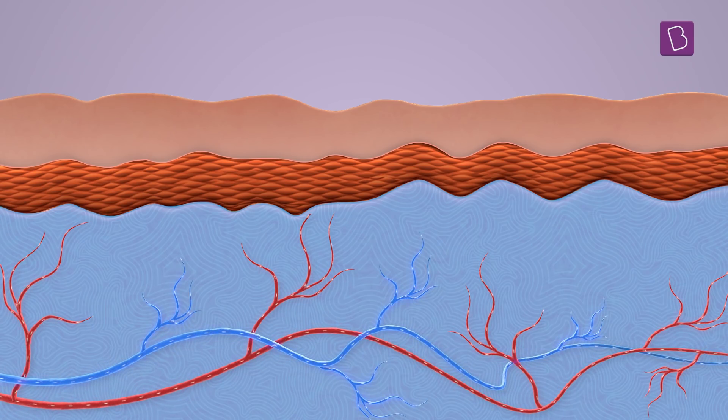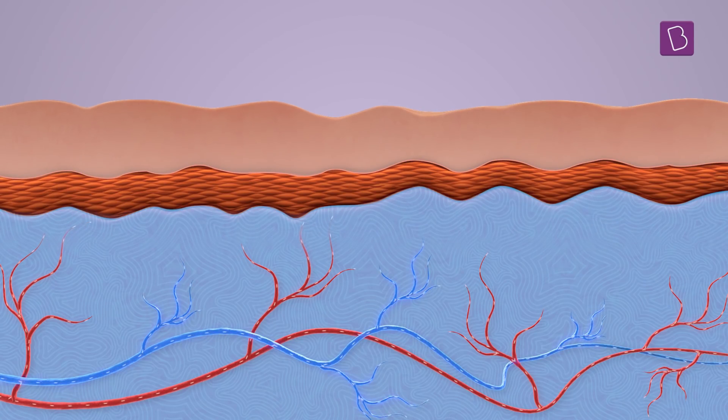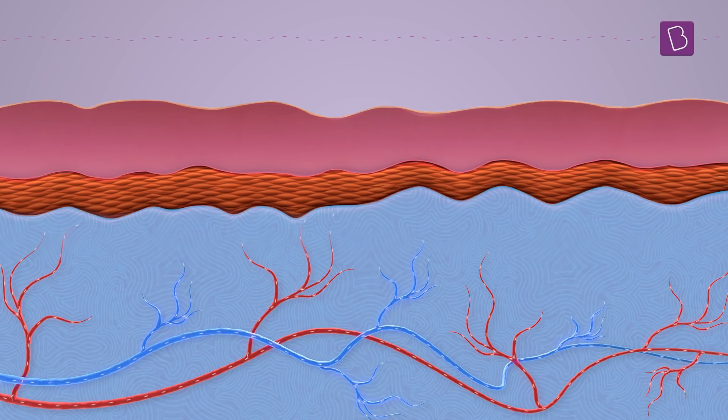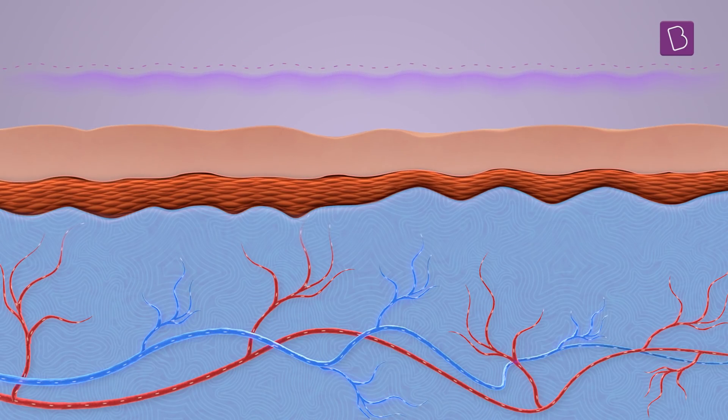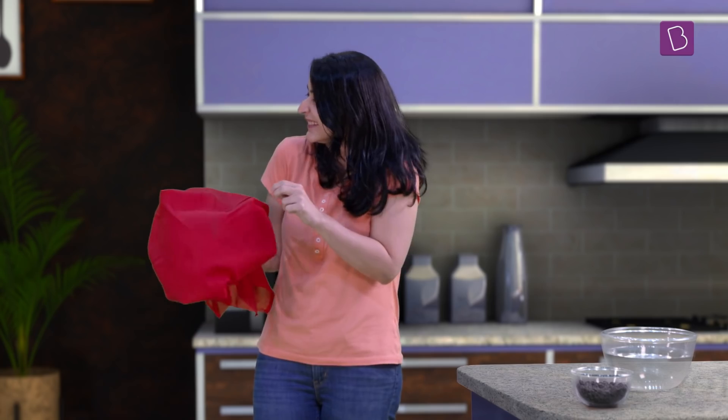When the blood vessels shrink, the layer of skin which they are a part of also becomes thinner. As a result, the layer above this one — the epidermis — relaxes and becomes a little looser. Quite like this cloth: see how smooth it is when stretched tightly around a fully blown balloon. But when the balloon deflates, it becomes wrinkled.